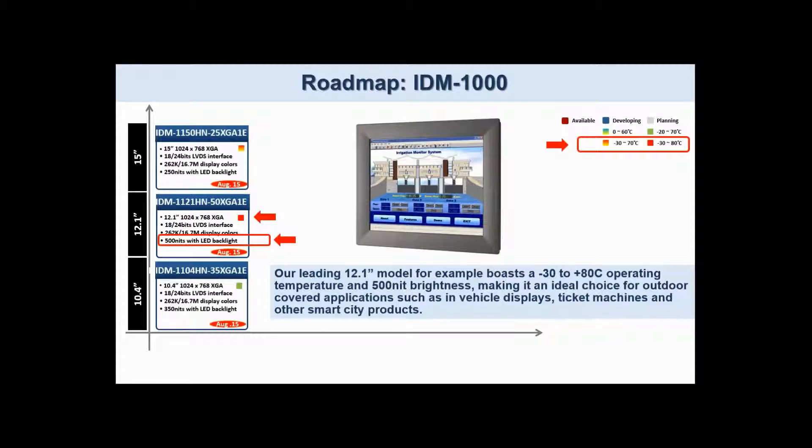Our leading 12.1 inch model, for example, boasts a minus 30 to plus 80 degrees centigrade operating temperature and 500 nit brightness, making it an ideal choice for outdoor applications such as in-vehicle displays, ticket machines, and industrial controls.